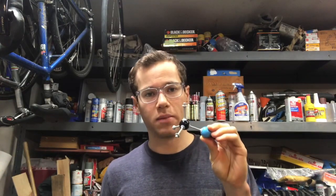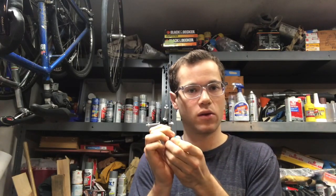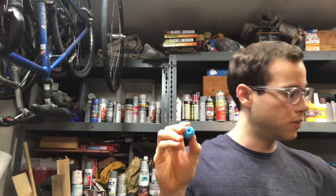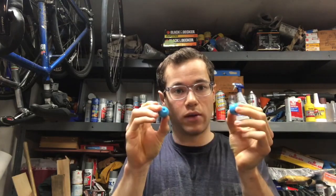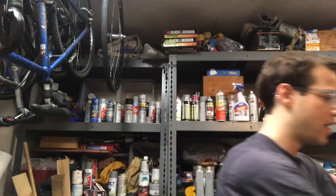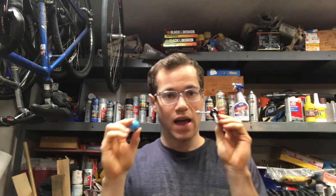Eventually, there is some B cell that has the right B cell receptor with binding affinity for the coronavirus. When this happens, this B cell becomes activated — it recognizes the bad guy and starts dividing rapidly. One becomes two, two becomes four, and now we've got a lot of B cells in the bloodstream that have been activated and have affinity for the coronavirus.